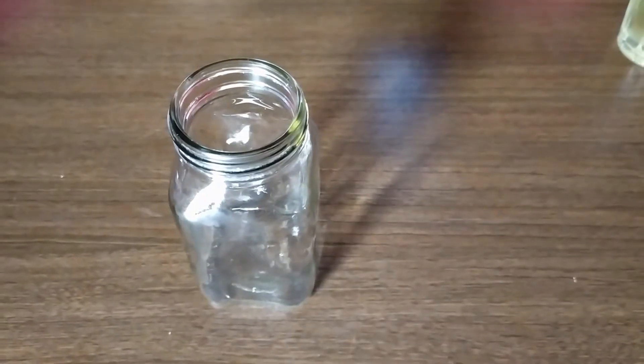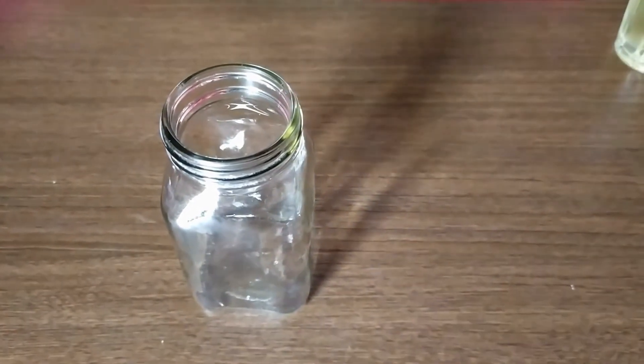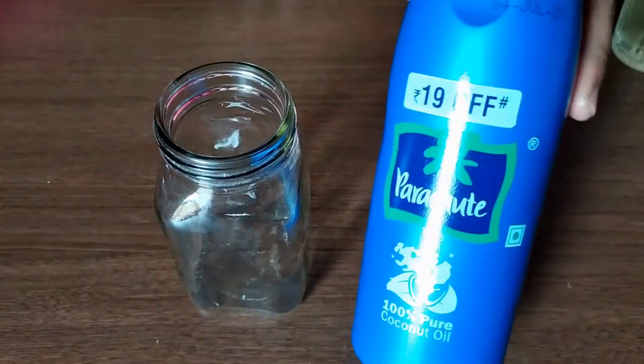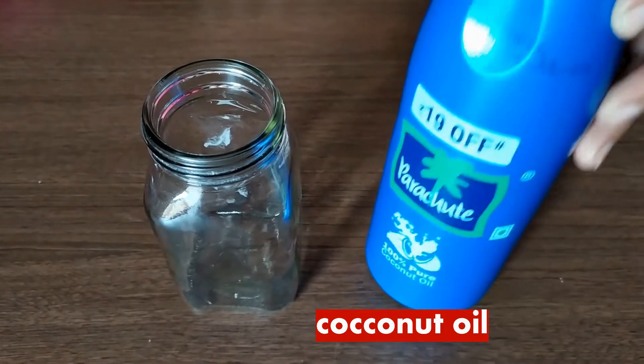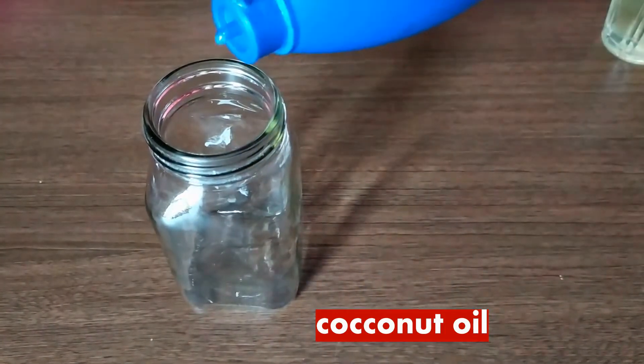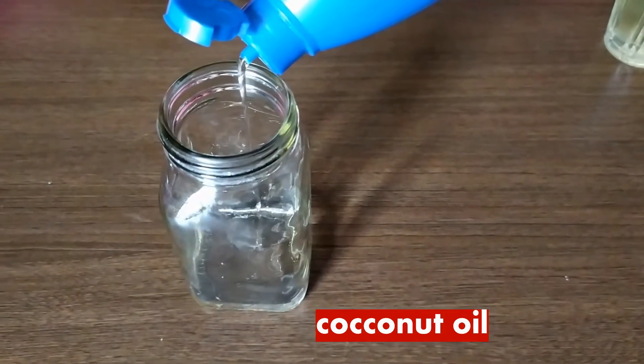Now let's see how to make a hair oil at home. Take a glass jar or bottle — make sure there is no moisture or water drops in it. Now add coconut oil. I am using parachute coconut oil here; you can use any brand. Fill most of the jar with coconut oil. If you are using virgin or unrefined coconut oil, it's much better.